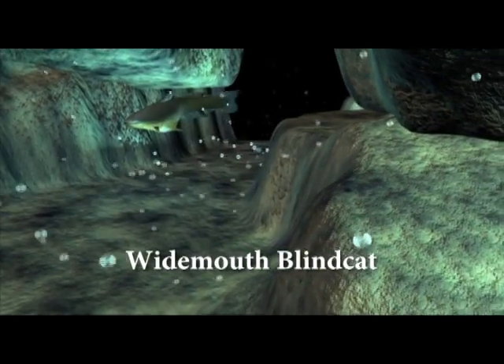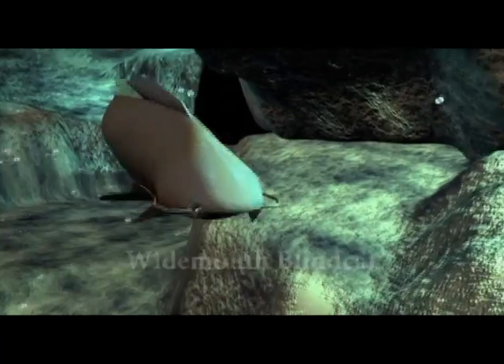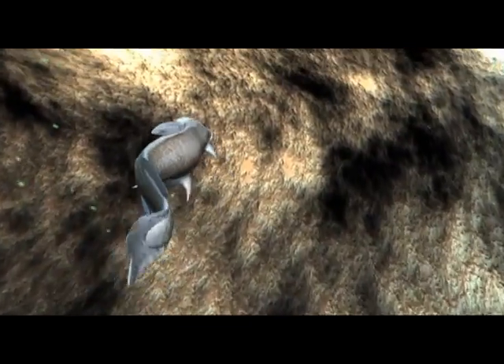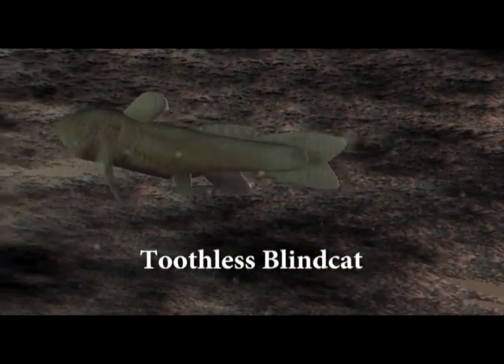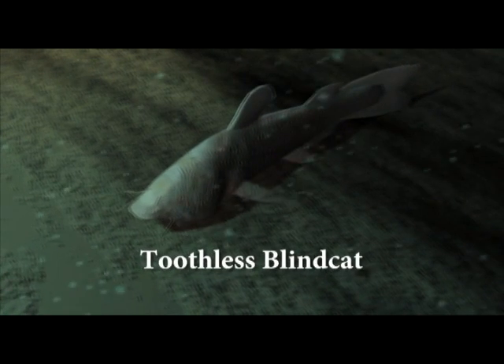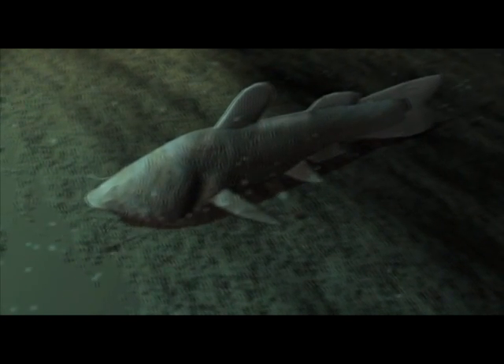The larger one, the wide-mouthed blind cat, lives in caves and conduits. It grows nearly six inches long, has large jaws and lots of teeth, and preys upon smaller creatures. The smaller one, the toothless blind cat, grows only four inches long and scavenges bacteria from cave walls. It has no eyes or teeth, but instead has taste buds all over its body, like those on your tongue.